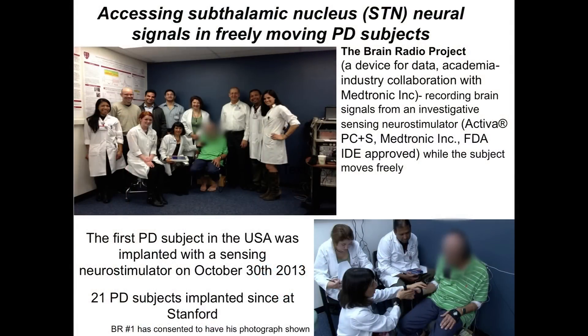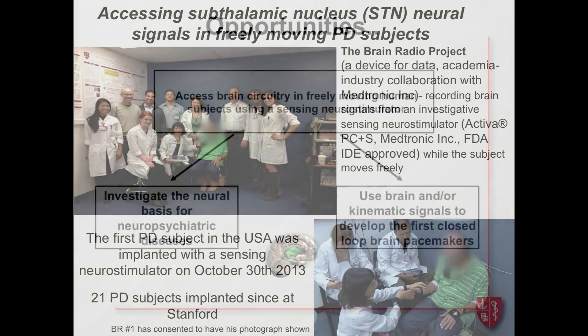We did the first subject in the United States about three years ago — I should note our friends at UCSF did their first one the next day, but we got in first. Since then we've implanted 21 subjects, which is the largest cohort in the world.